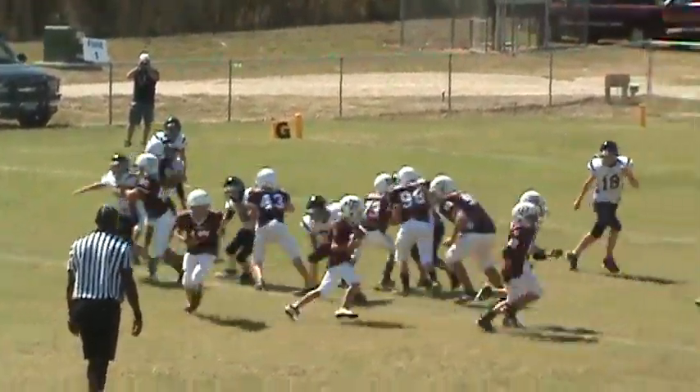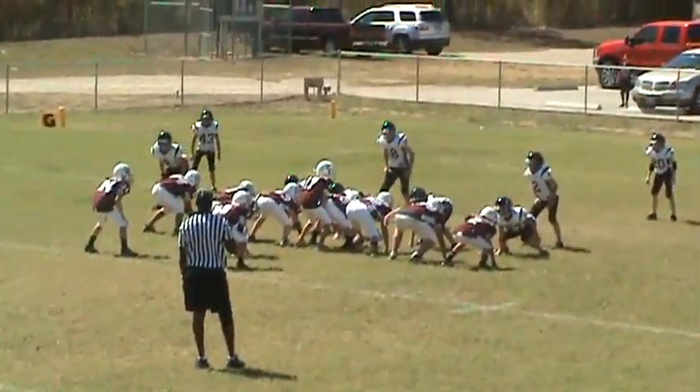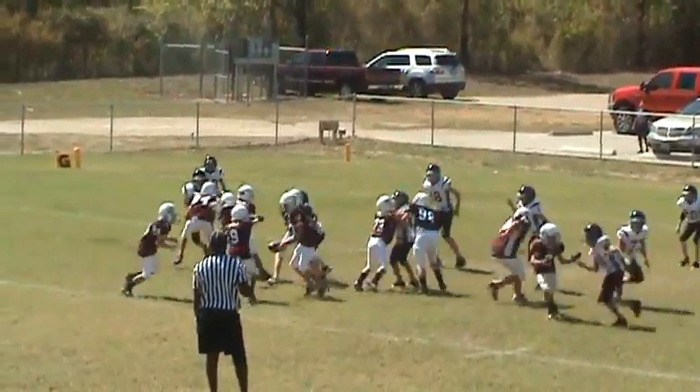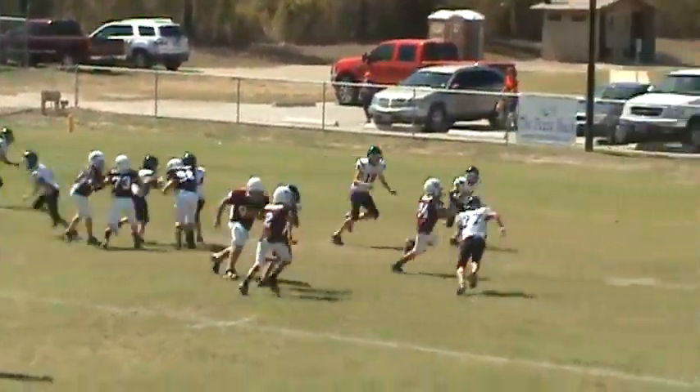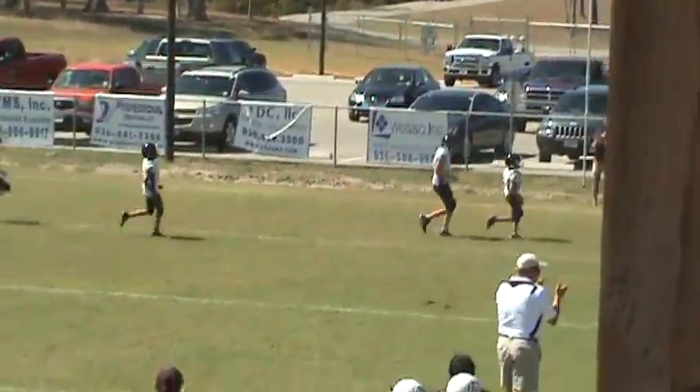Ball snap. Handoff up the middle to number five. He breaks one tackle. Looks like a handoff to number 24 — he's got some area, he's got some room, and he's going to score. Touchdown.